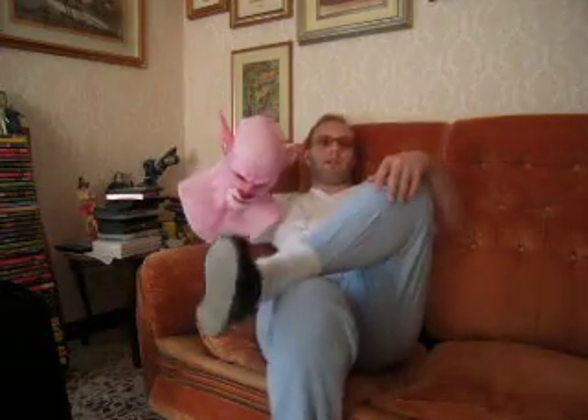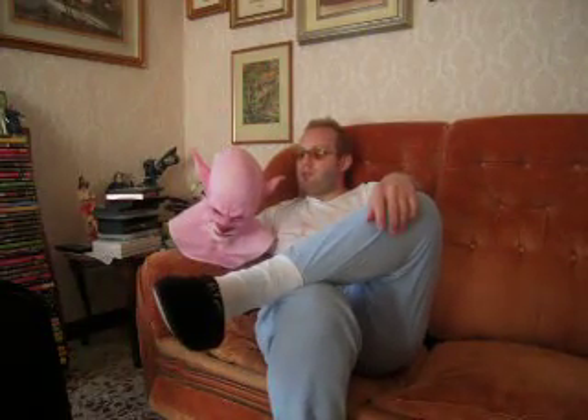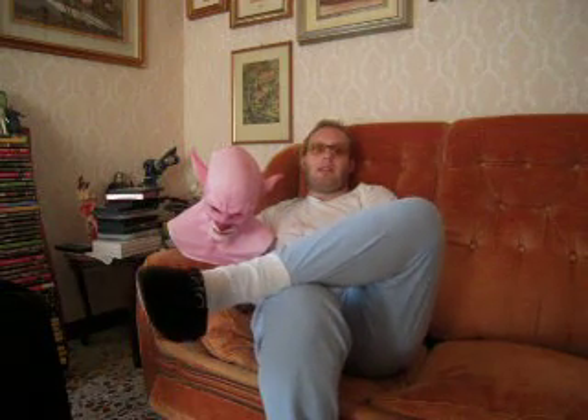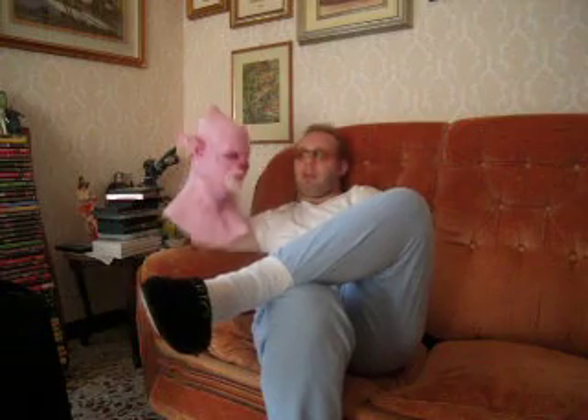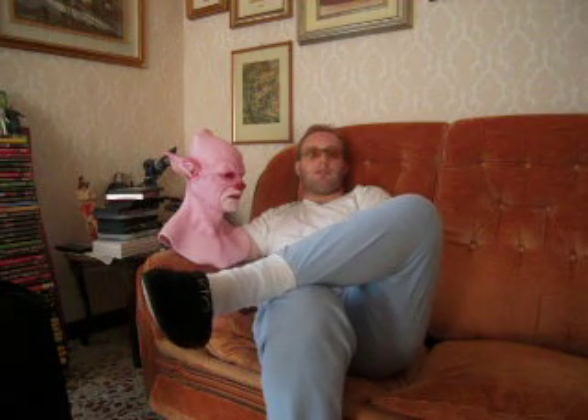Several months ago I decided to buy this mask in pink color, like the Pink Panther. Because I loved the character so much — when I was young, the Pink Panther was my favorite cartoon.